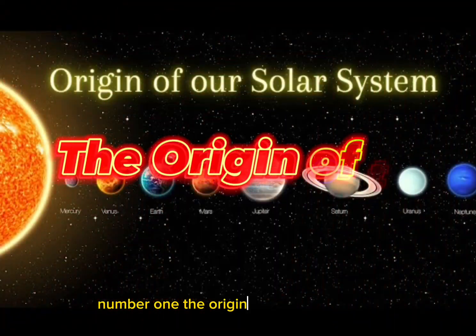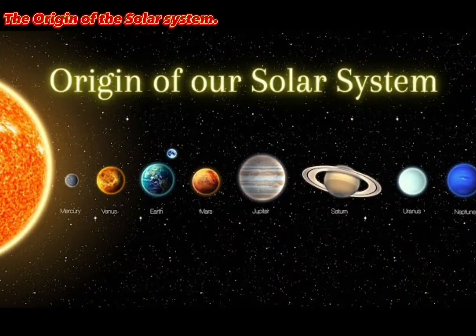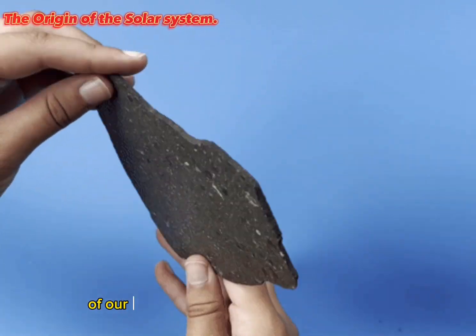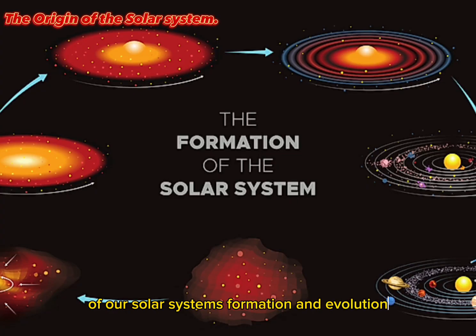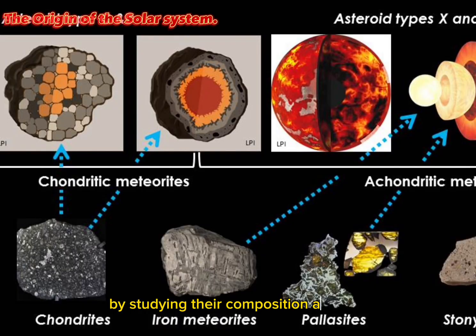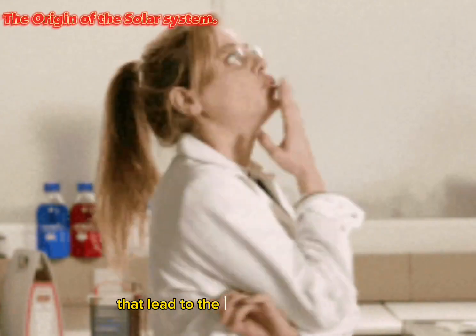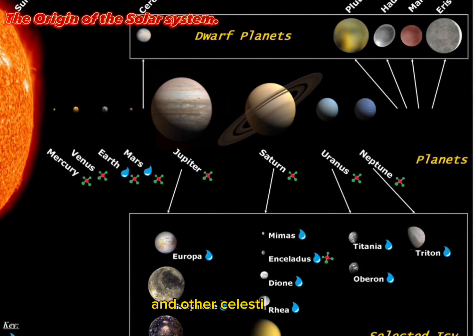Number 1: The Origin of the Solar System. Meteorites provide valuable insights into the early stages of our solar system's formation and evolution. By studying their composition and age, scientists gain a better understanding of the processes that led to the formation of planets and other celestial bodies.